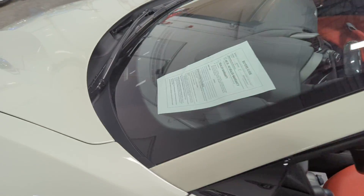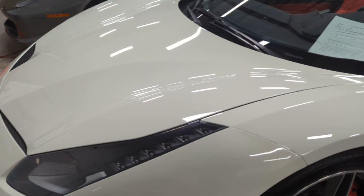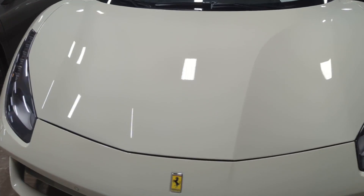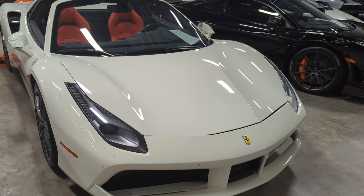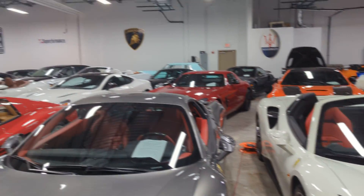Just a real nice car overall, very unique color. If anybody has any interest in this beautiful 488 Spider with 1,900 miles on it, don't hesitate to give me a call here at Driving Emotions.